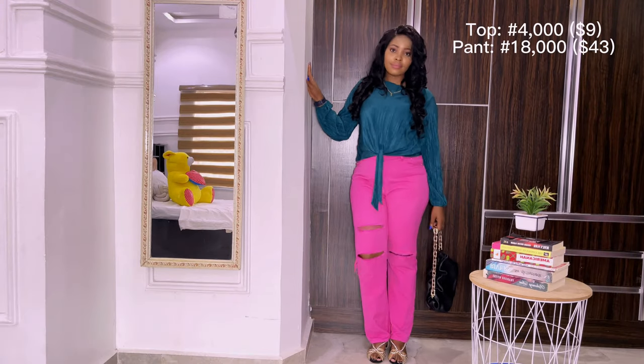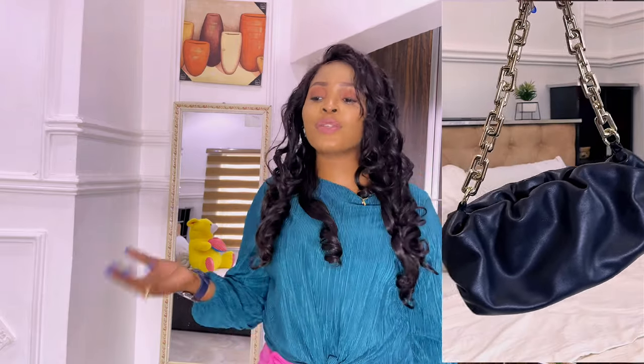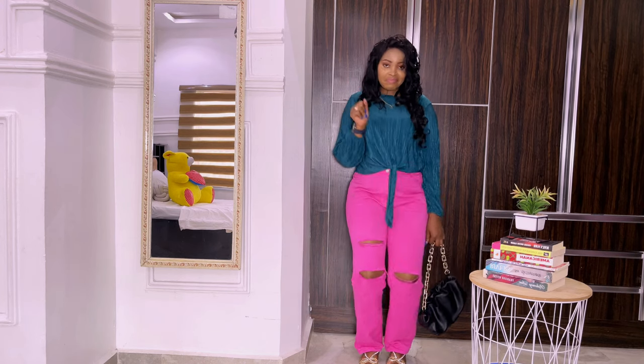This top is a thrifted piece — I got it from The Chic Brand, I'll leave the handle on the screen. I love this crop top so much. For the pants, I got them from a store around town — I showed that shopping video previously. I'm in love with these pants! Green and pink make a perfect combo, a perfect match. Because of all the colors going on, I paired it with a black bag with a gold chain and black sandals with gold detailing.